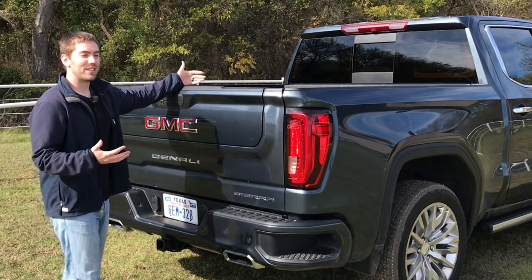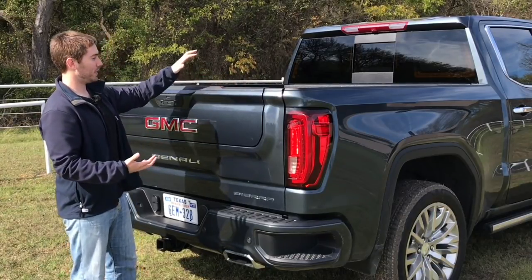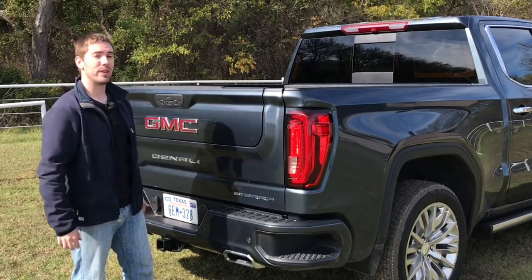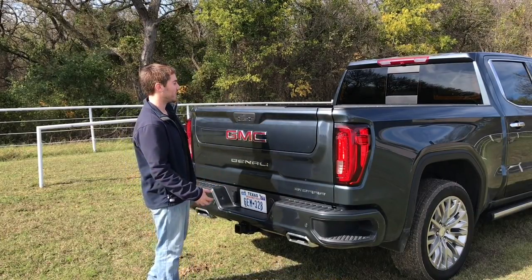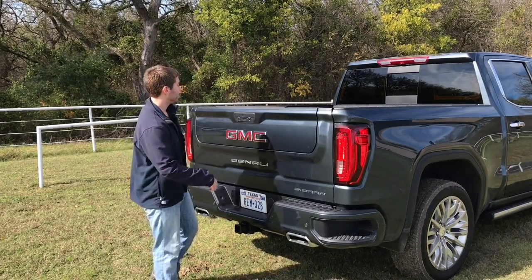The cargo box for this Sierra — we have the short box at five foot eight inches, but this is best-in-class cargo volume. They made it seven inches wider at its widest point, up to 63 cubic feet of volume. We've got our multi-pro tailgate, which has six different functions and you can get it on the SLT and up.